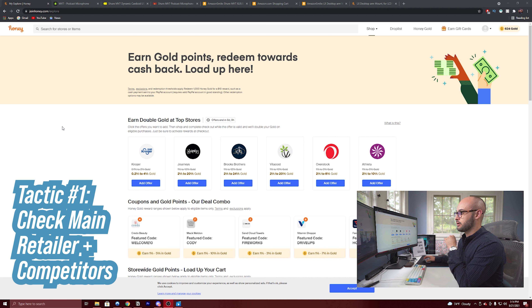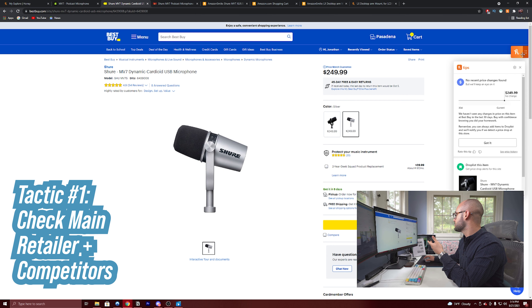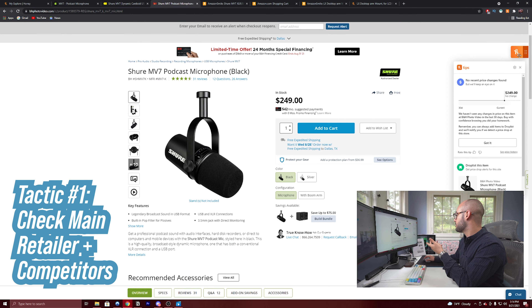Right now I'm looking to upgrade my microphone. The first way I like to use Honey is to go to the actual retailer's website — not just Amazon. Up here you'll see Honey, and there would be a little number if they have a coupon code to try. For the Shure website looking at the MV7, there's no code. So the next thing I do is go to a big box retailer. I look at Best Buy — no price changes and no coupons. I'll even go further to B&H Photo — they don't have any coupon codes either. So no luck on this product, which is probably why I haven't pulled the trigger yet.